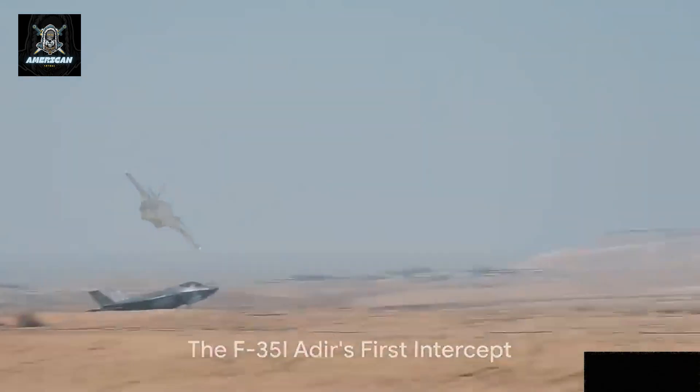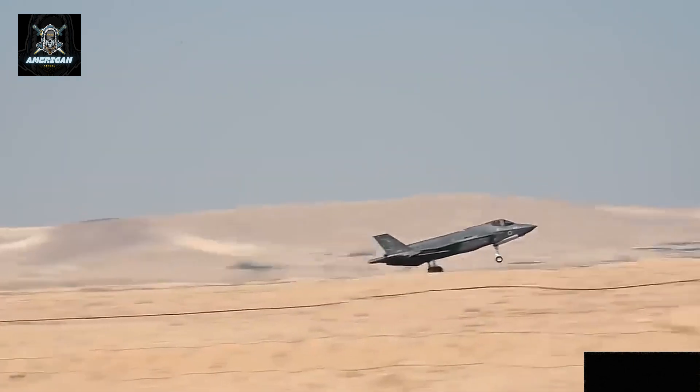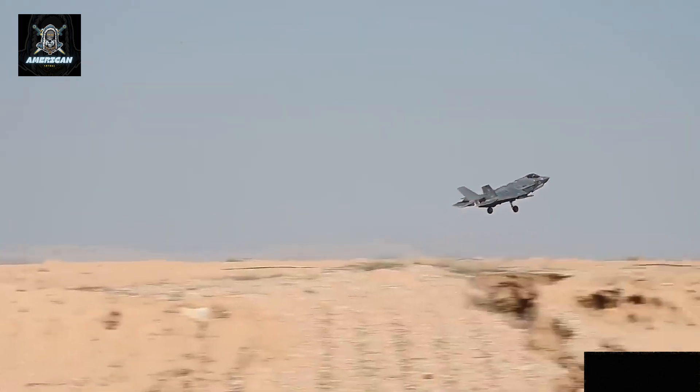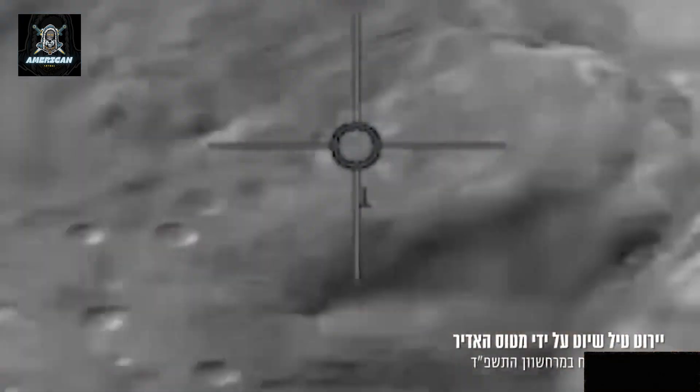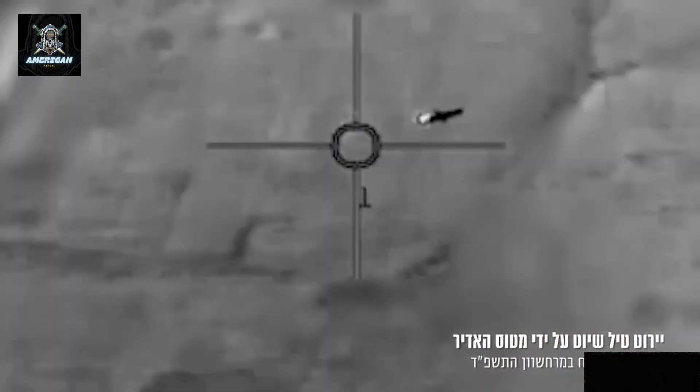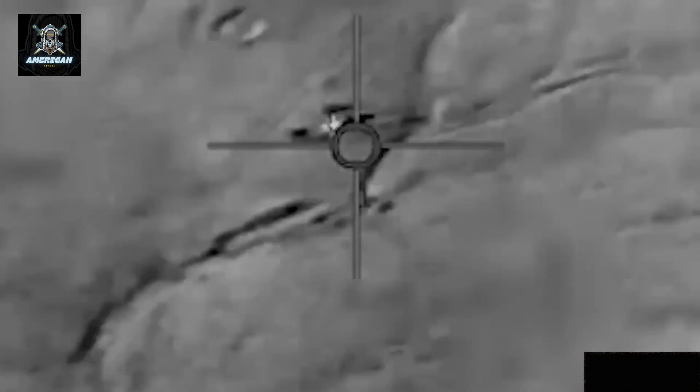A historic event took place when an F-35 fighter jet successfully intercepted and shot down a cruise missile using an air-to-air missile. This marks the first time an F-35 has neutralized a cruise missile, demonstrating its cutting-edge capabilities in combat.